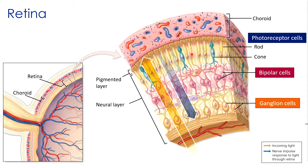Just interior to the photoreceptors are the bipolar cells, which synapse with the photoreceptors and connect them to the ganglion cells. The ganglion cells are the innermost layer, receiving impulses from the bipolar cells. The axons of all of these ganglion cells come together and ultimately leave the retina to form the optic nerve.